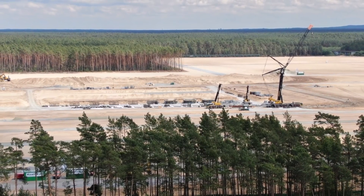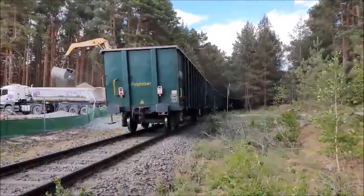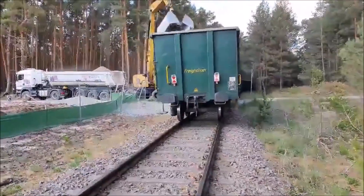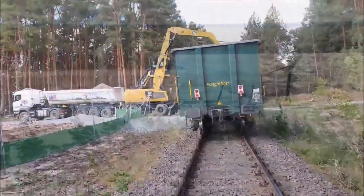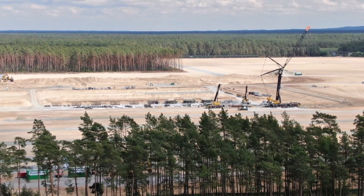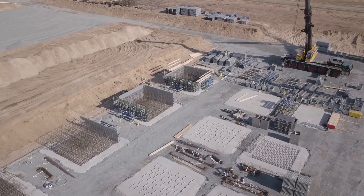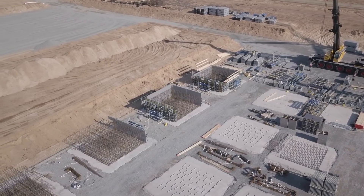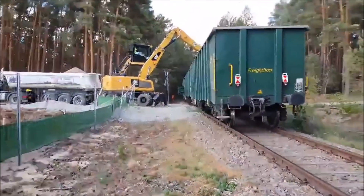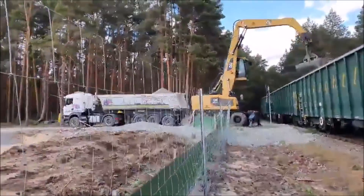I did a little research and found out there are two different systems of foundations in construction. One is called shallow foundations and the other is called deep foundation. Pile foundation, pier foundation, and caisson foundation are part of deep foundation. Shallow foundation includes isolated spread footing, wall footing, combined footing, cantilever or strap footing, and raft or mat footing.